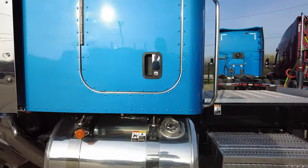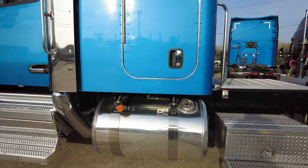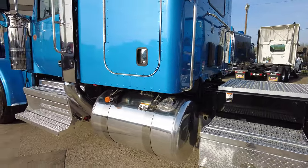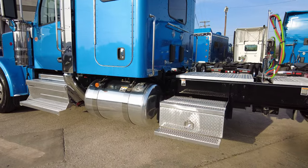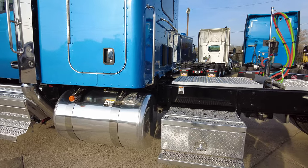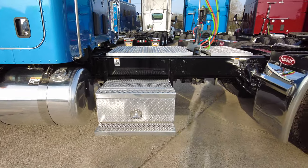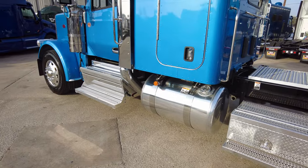Fuel tanks: we've got a 90 gallon fuel tank over here on the driver's side, and a 120 gallon tank on the passenger side. It's actually a split tank — 70 gallons of fuel and 50 gallons of hydraulic — so if you need to run a wet kit or anything like that, it's already got the tank for your hydraulic fluid. We've also got additional toolboxes on both sides with deck plate access.